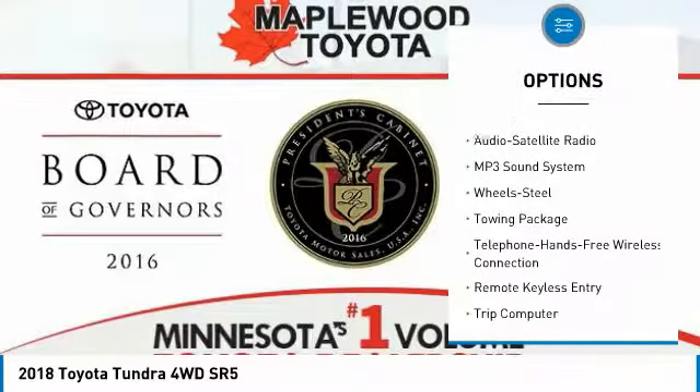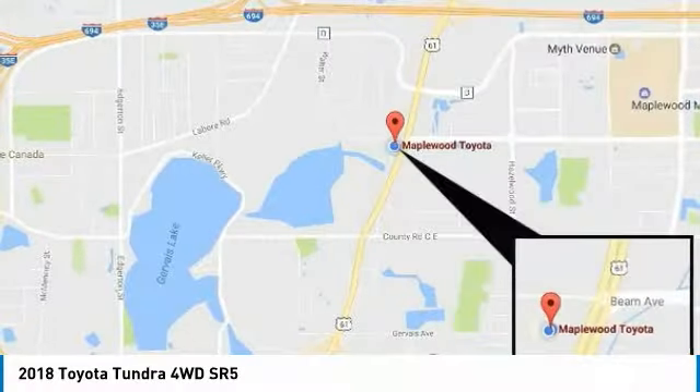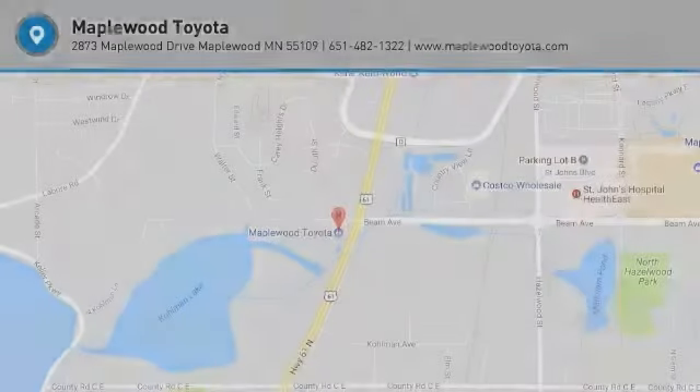traction control, anti-lock braking system, air conditioning, Bluetooth wireless data link for hands-free phone, power steering, cruise control, rear defrost, AM-FM stereo radio, trip computer. Your new ride is just a phone call away.